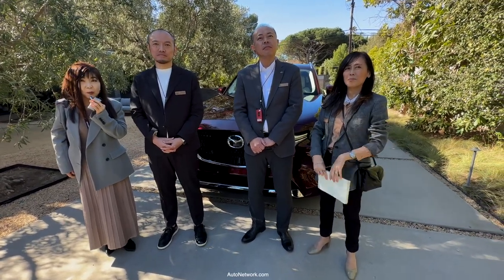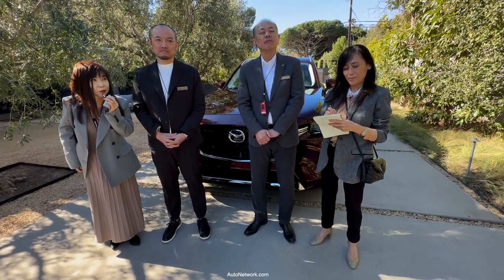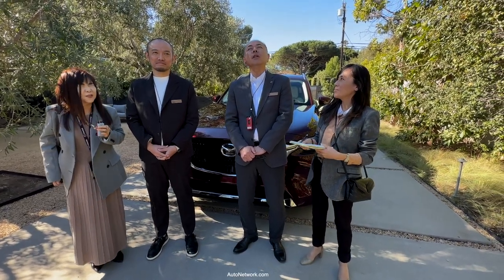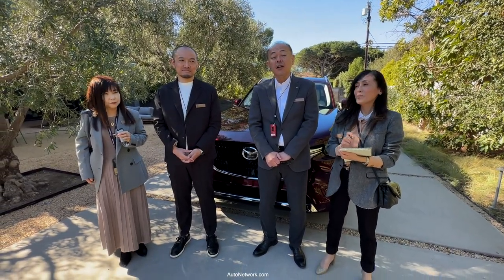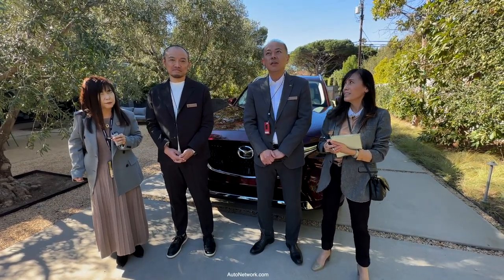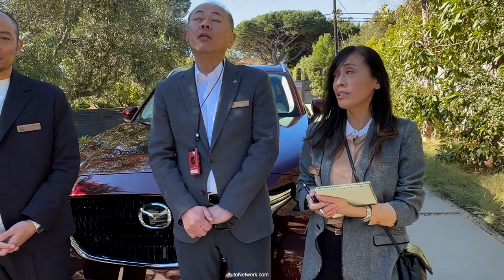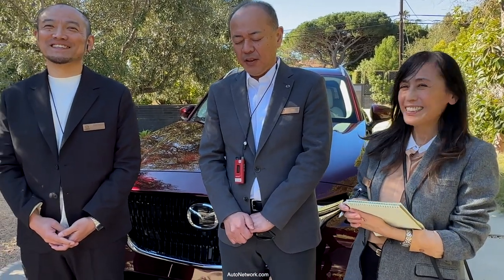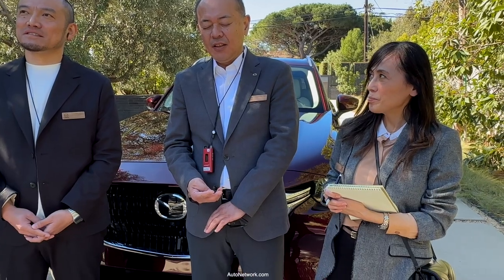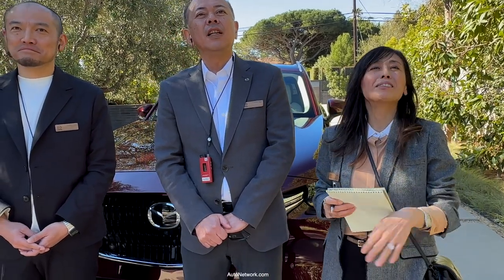How long did it take you guys to decide to do a PHEV or an EV — the CX-90? For the CX-90 development, we decided to design, spec, and start mass production. It took 1 year and 8 months.